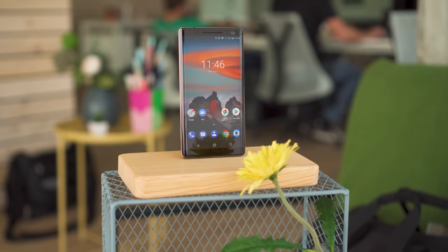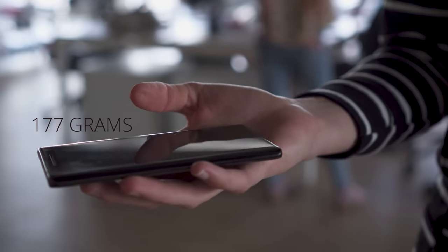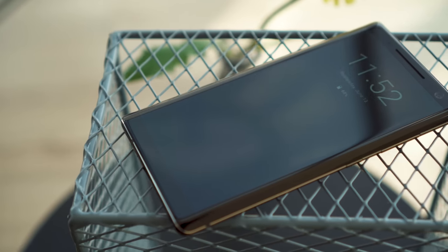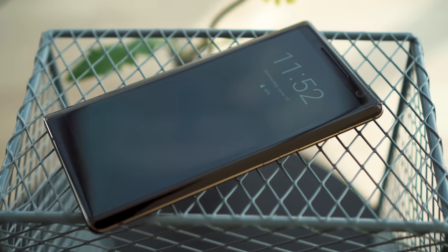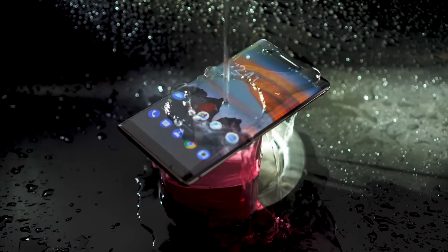The Nokia 8 Sirocco is an elegant device with Gorilla Glass on the front and the back. Despite its more compact form factor, it's surprisingly heavy. On the positive side, the device feels durable and hasn't picked up many or any scratches during the course of a review. It can also survive a dunk in water thanks to its IP67 rating.